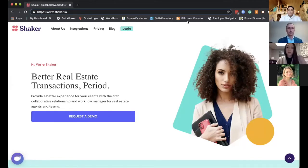Welcome, everybody. We are coming live from Inman Connect, and we are Shaker. Shaker is a collaborative transaction and CRM platform for real estate agents and teams. You can learn about Shaker at shaker.io.